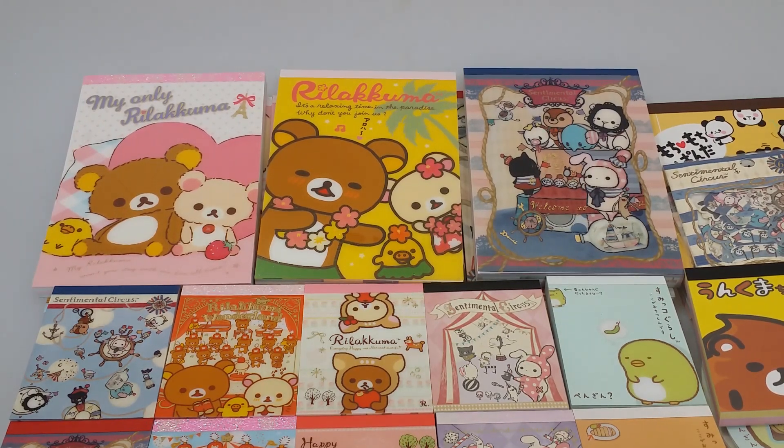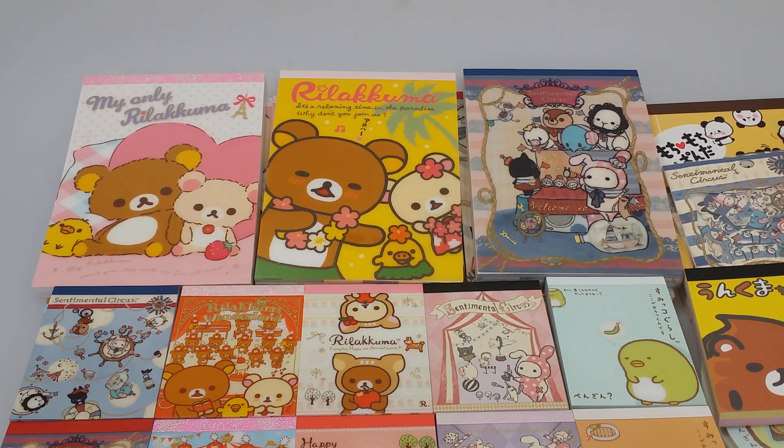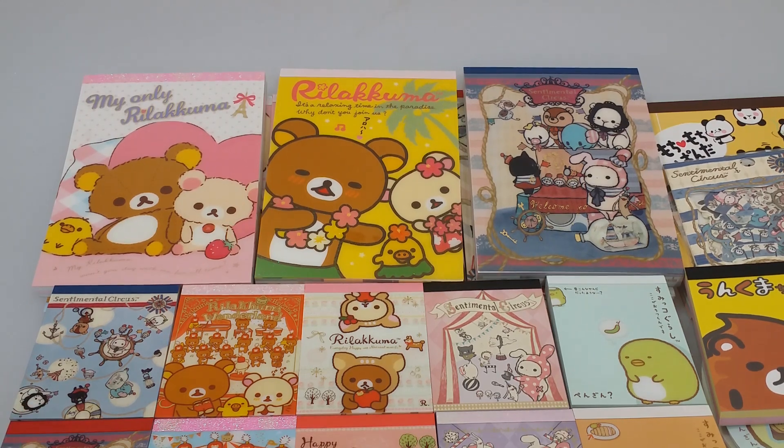Hello everyone, I have a shop update. I received tons of stationery items such as memo pads and sticker sacks. I have large memo pads and many memo pads.